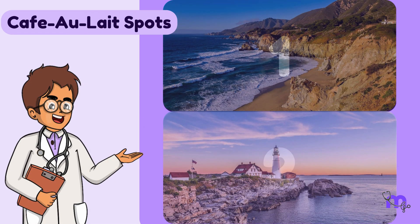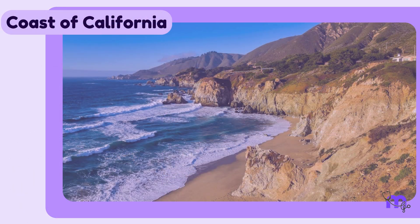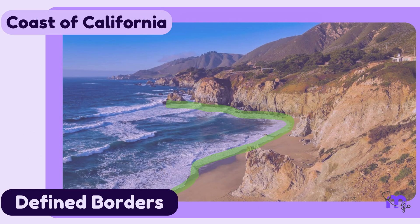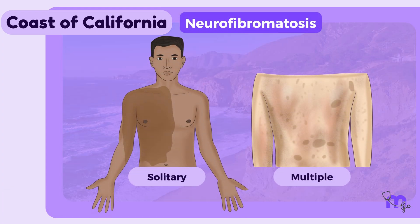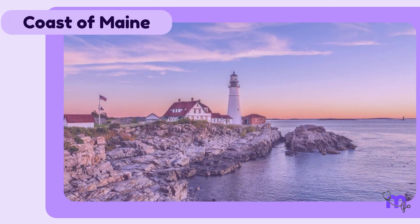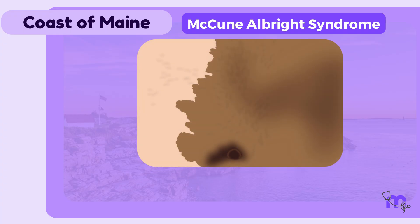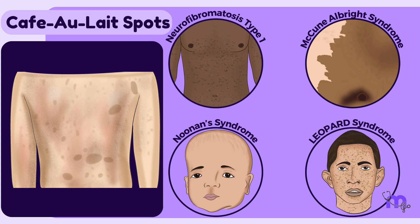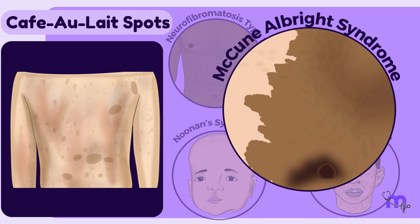There are two main types of café au lait spots. One type resembles the coast of California with clearly defined borders — these are more common and can be solitary or multiple. The other type resembles the coast of Maine with irregular borders; these are less common and are usually larger and solitary.